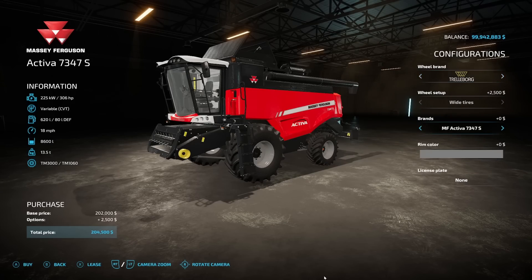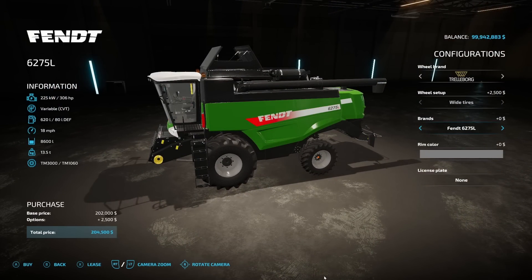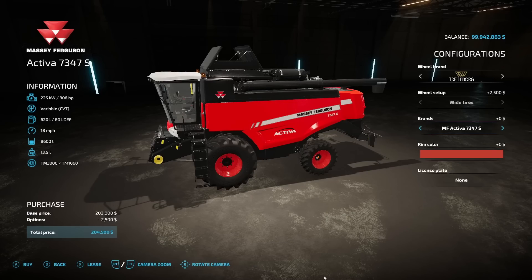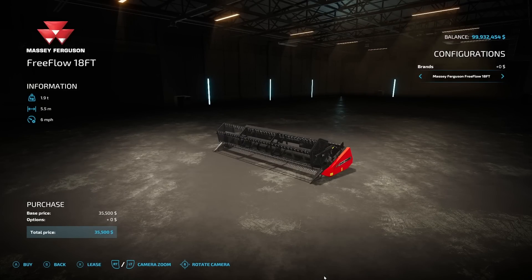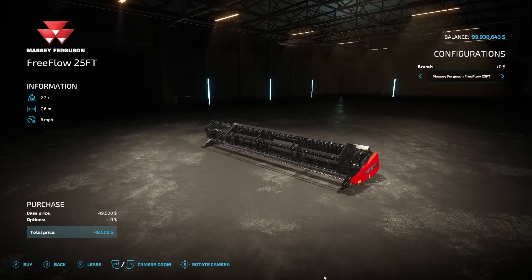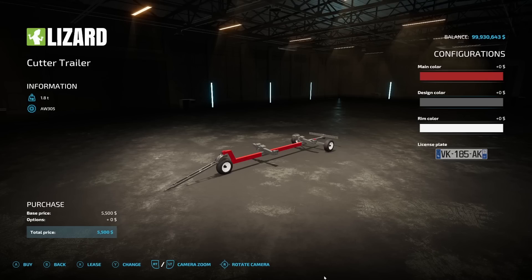You can also choose between the Activa 7347S or the Fendt 6275L, which is the same horsepower and capacity — everything is exactly the same. Rim color can be changed from gray to red. The pack comes with two headers: the Free Flow 18-foot at $35,500 with 5.5 working meters, and the Free Flow 25-foot at $49,500 with 7.6 working meters. There's also a head cutter trailer with changeable color, and both headers come in Massey Ferguson and Fendt versions.